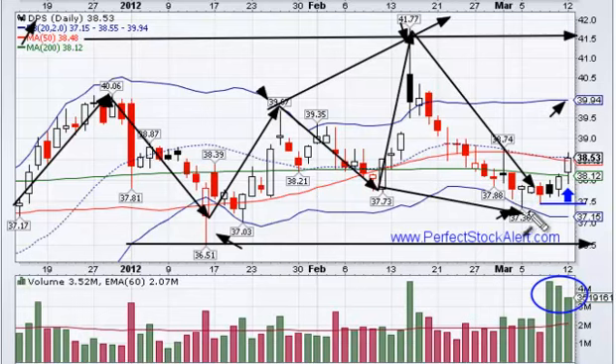That makes sense to me. I have given a generous stop here off of this low point, about 37.50, that area. That's where I would put it just because I don't want a little bit of a test here and then a move higher to stop me out. So that's why I have it there. You could adjust it however you see fit.